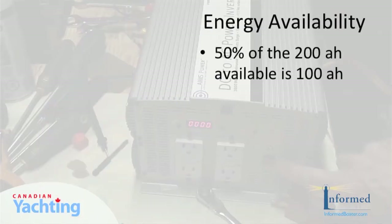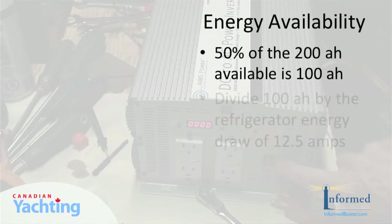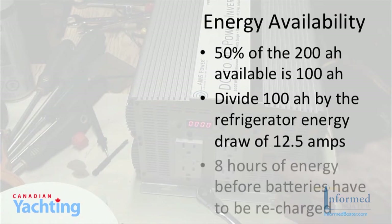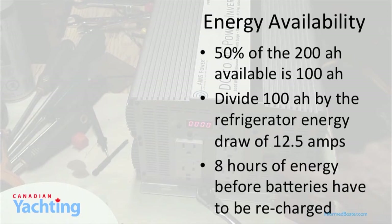Here's the calculation: 50% of the 200 amp hours available is 100 amp hours. We divide that 100 amp hours by the energy draw of the refrigerator of 12.5 amps, so we have about eight hours of energy to use before the batteries have to be recharged.